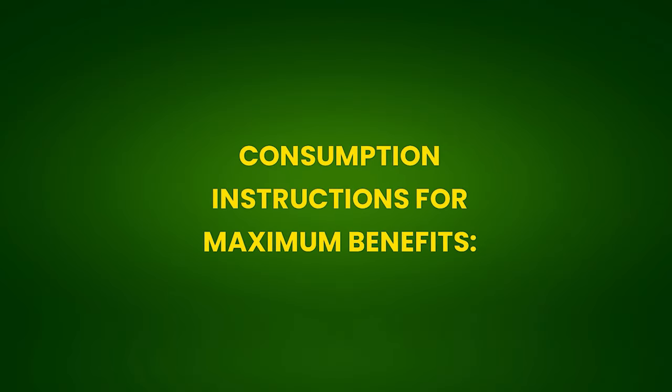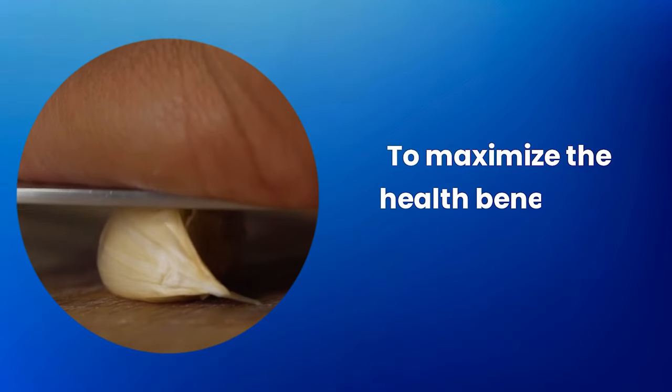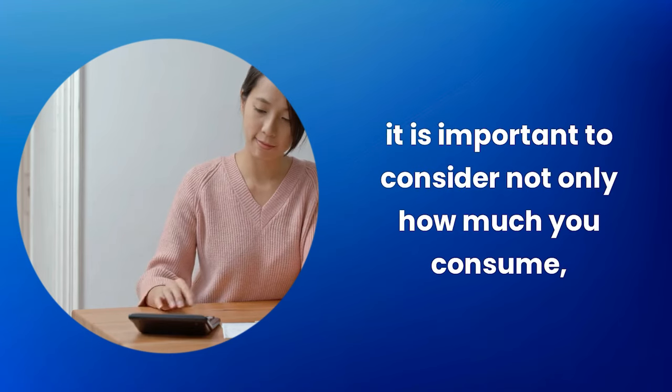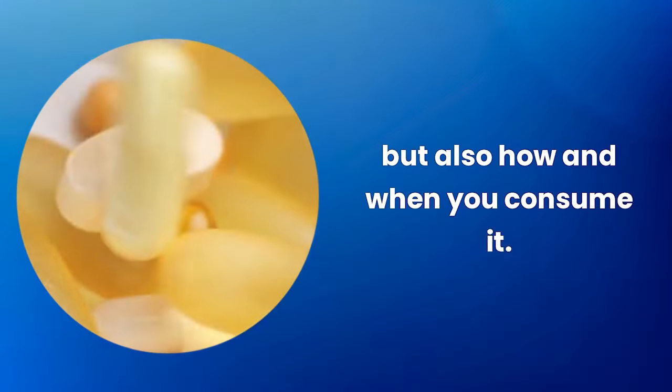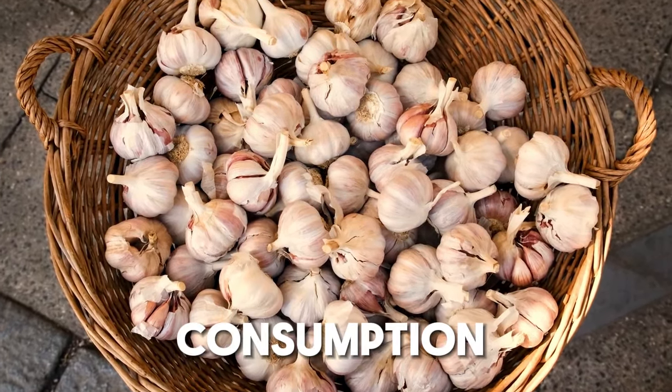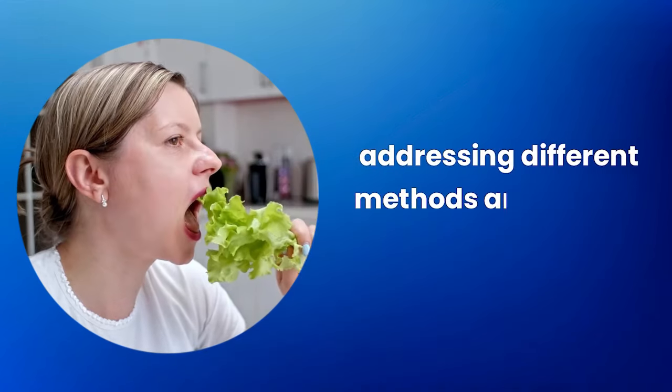Consumption instructions for maximum benefits: to maximize the health benefits of garlic, it is important to consider not only how much you consume but also how and when you consume it. Let's detail some specific guidelines to optimize garlic consumption, addressing different methods and dietary considerations.